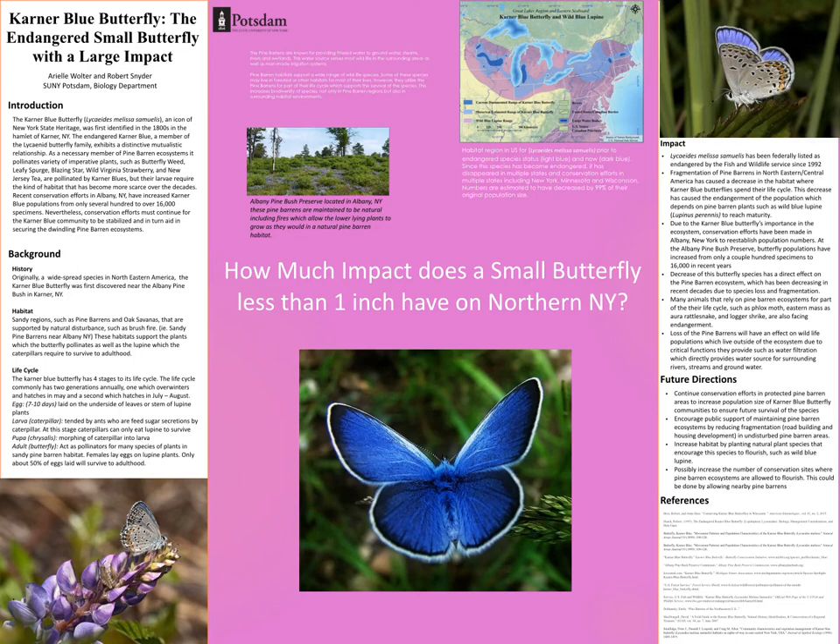Today I'm going to share with you about how the Pine Barrens and this little butterfly interact to not only create a great habitat within the Pine Barrens, but also how they influence other habitats outside of the Pine Barrens.